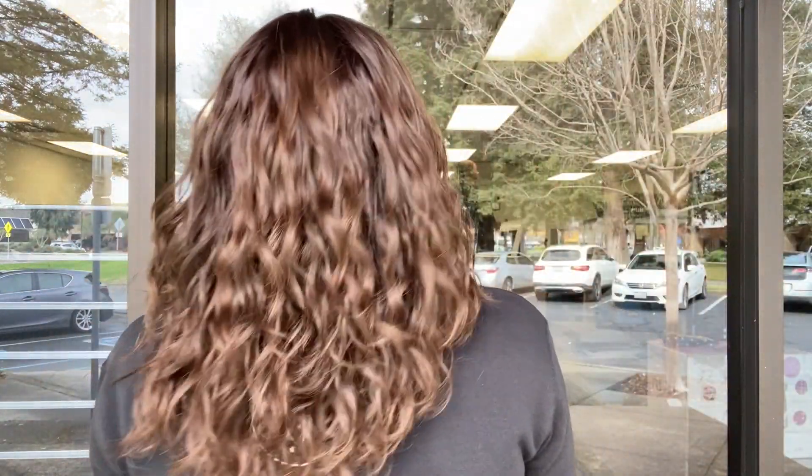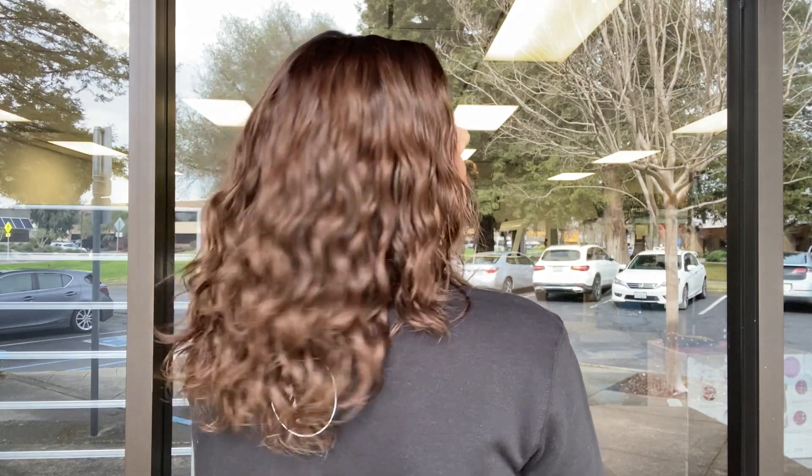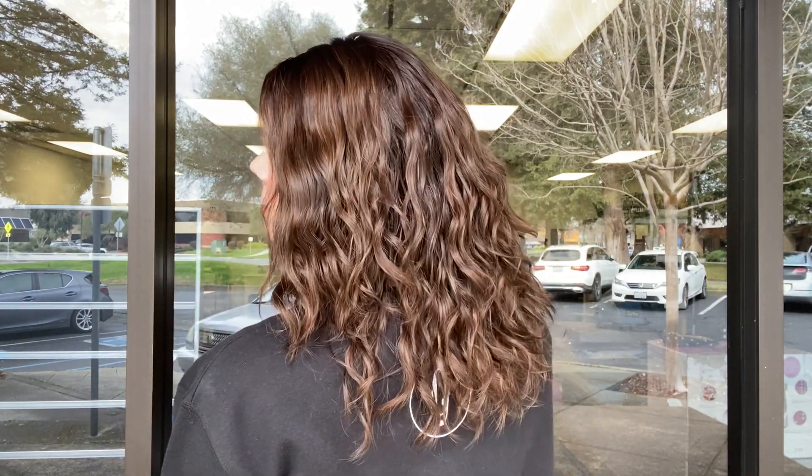We just washed this, put some product in it, scrunched it and let it dry, and this is what we got. It's fine, really nice hair.